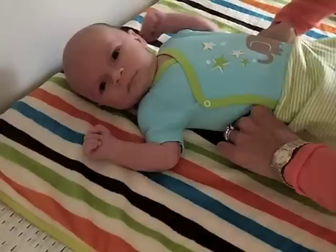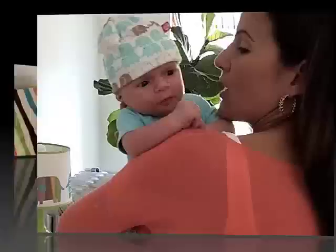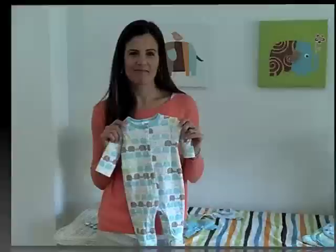We picked a fun stripe for the coordinating print in the elasticized waist legging. It goes on and off with ease, making Trevor and mom very happy. The finishing touch, an accessory of course, a Zutano print cotton cap.